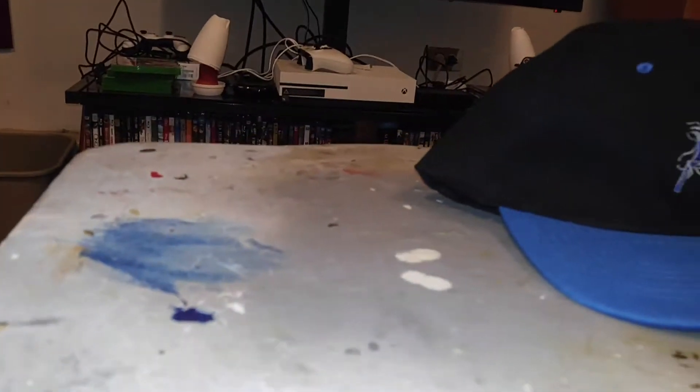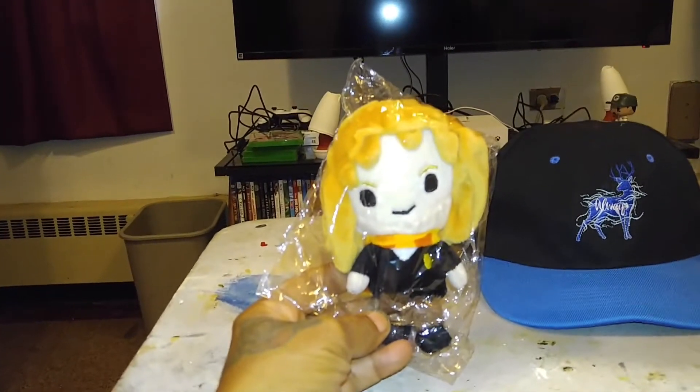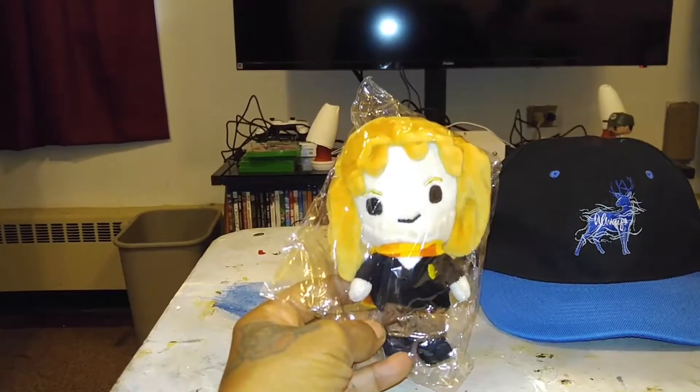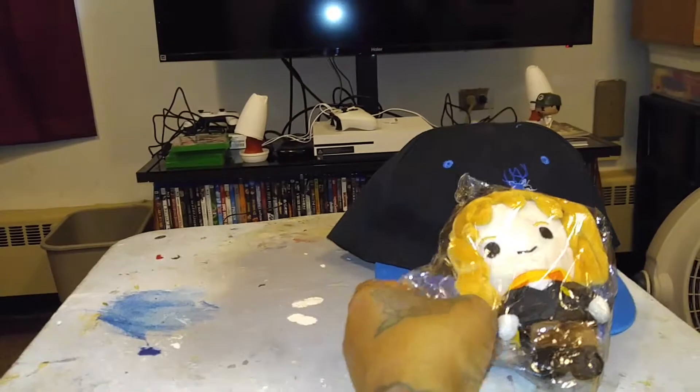Second, we got — oh, it's a little cute Hermione plush! It's going with my Harry plush. Oh, that's so cute. Thank you!